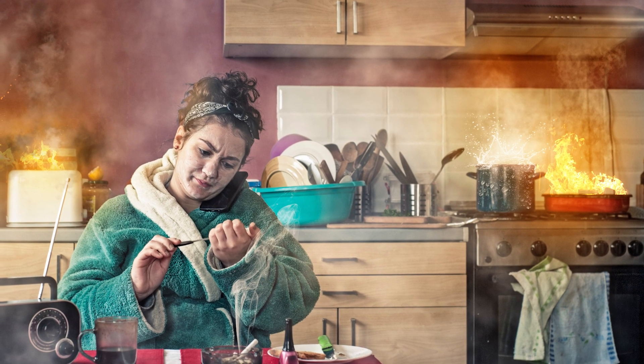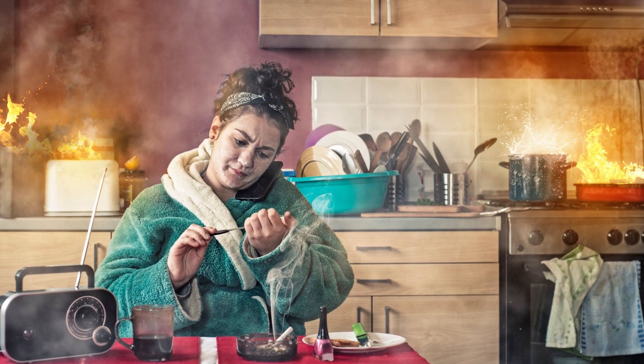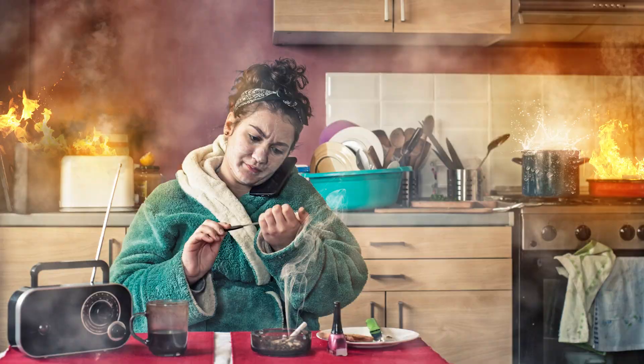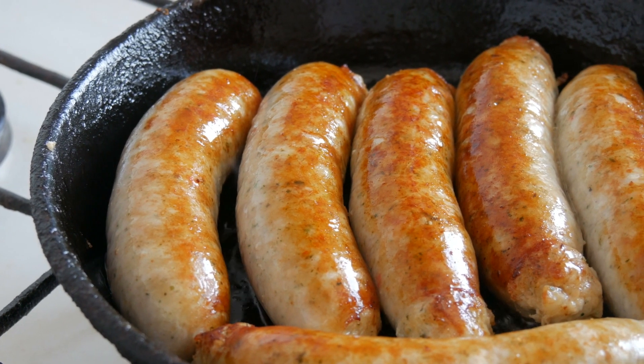Never leave cooking unattended, especially when using the stove or oven. Keep flammable items such as dish towels or curtains away from the cooking area. Use caution with hot oil and grease, and have a lid nearby to smother a potential grease fire.